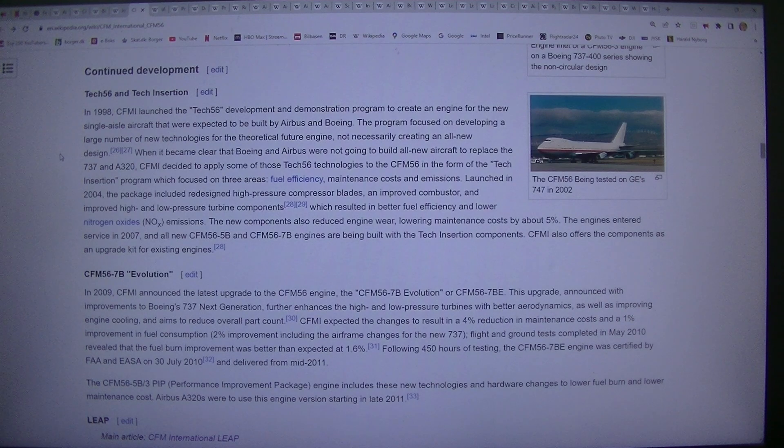When it became clear that Boeing and Airbus were not going to build all-new aircraft to replace the 737 and the A320, CFMI decided to apply some of those Tech56 technologies to the CFM56 in the form of the tech insertion program, which focused on three areas: fuel efficiency, maintenance costs, and emissions.